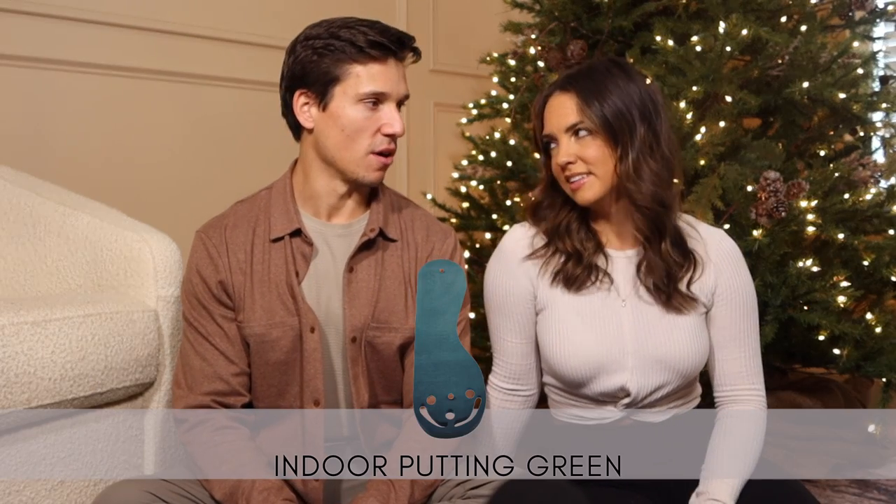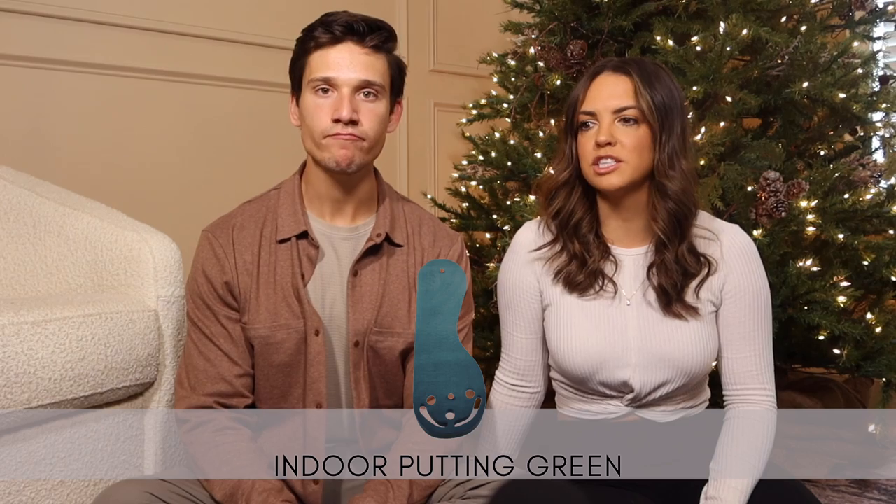A putting mat and golf balls — this is a no-brainer if you know a guy who loves to golf. Even if he doesn't golf a lot he might enjoy it; if you're just sitting watching TV it's a fun little thing. The one linked has three different holes so you can aim at different targets.